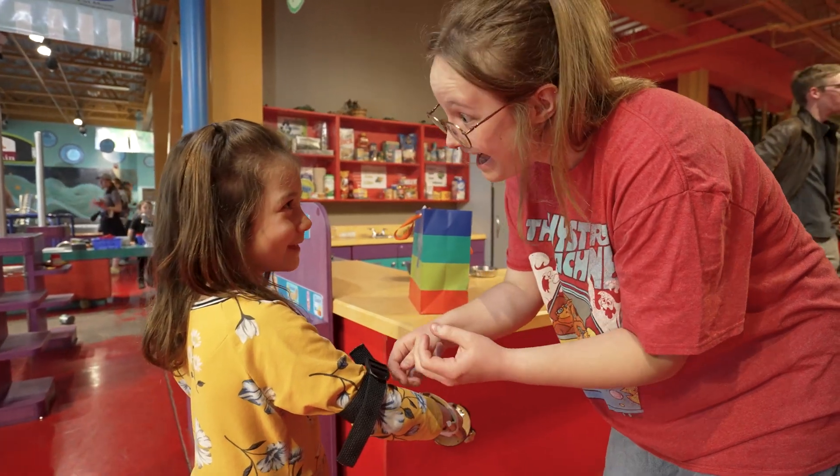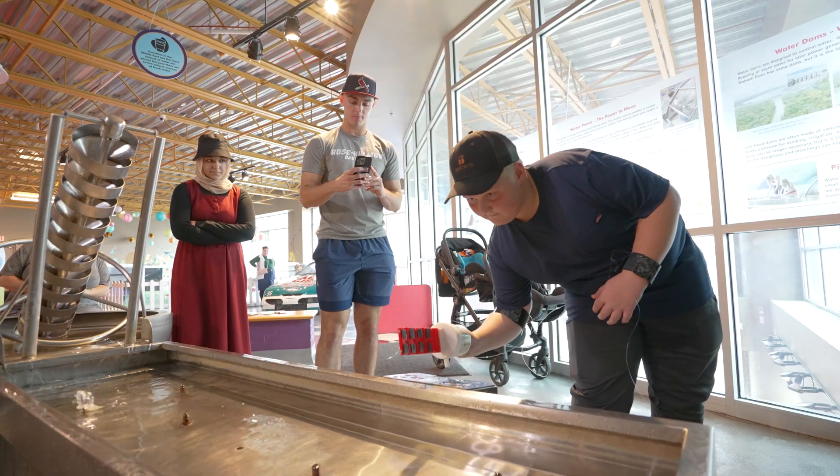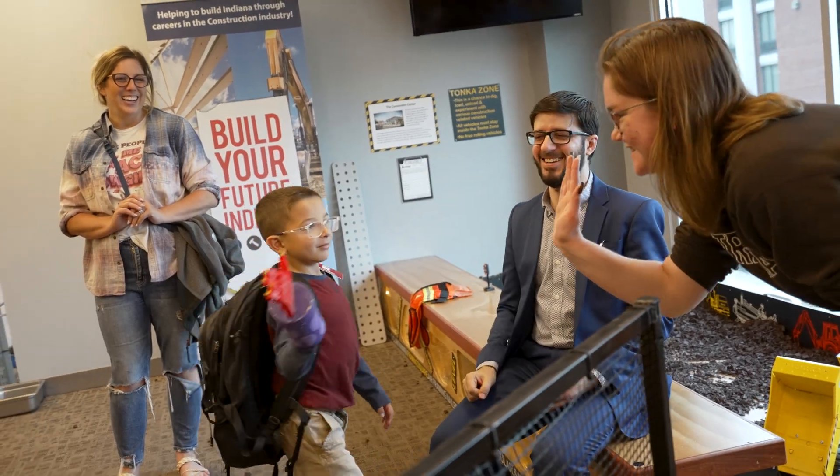I've always been told growing up that if you have the ability to help people, that's the way that you should go. Knowing that I am passionate about STEM and engineering, and knowing that I can apply that to improve other people's lives, is kind of all the motive I need to pursue biomedical engineering.